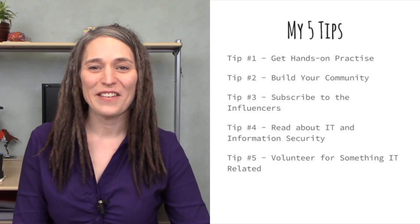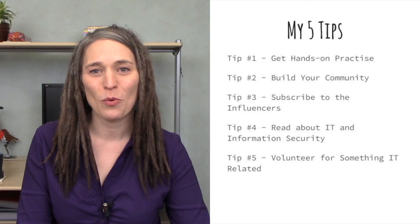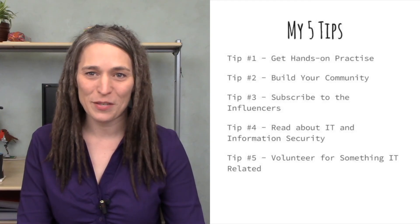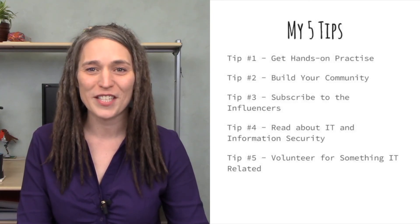There are lots of different volunteer activities you could be working on that are IT related, get you some skills in information security right away, and provide experiences you can use on your resume. That's it — I've covered five tips to help you jumpstart your InfoSec career: number one, get hands-on practice; number two, build your community; number three, subscribe to the influencers; number four, read information security books; and number five, volunteer for something IT or security related. I hope you found that useful — please leave your comments below.